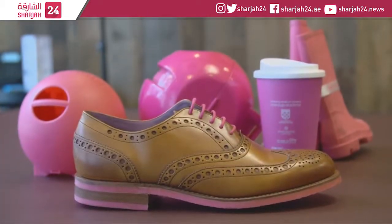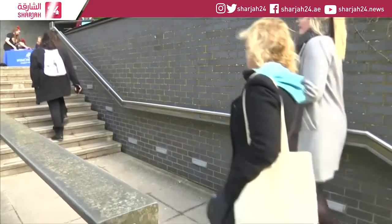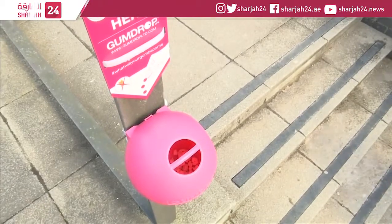Like coffee cups, Wellington boots and even shoes. And looking for a way to persuade people to donate their gum, she designed these bright pink bubble-shaped bins.